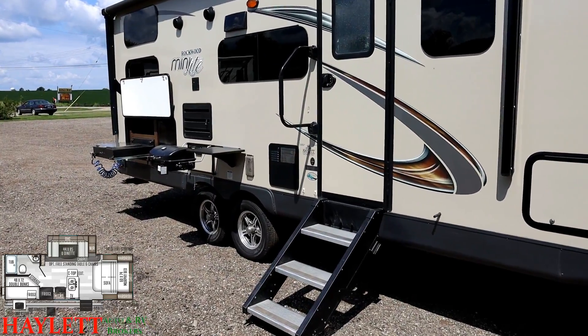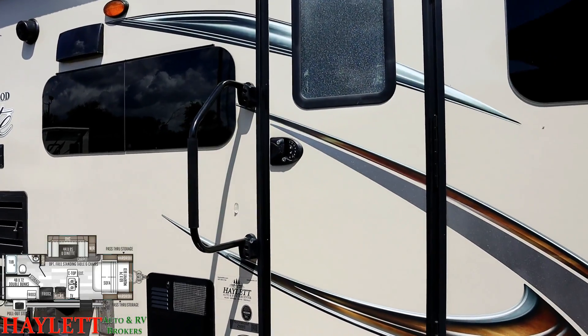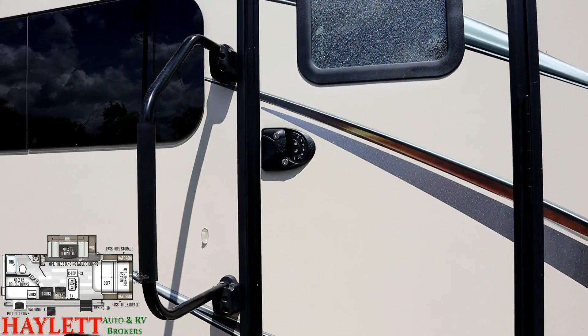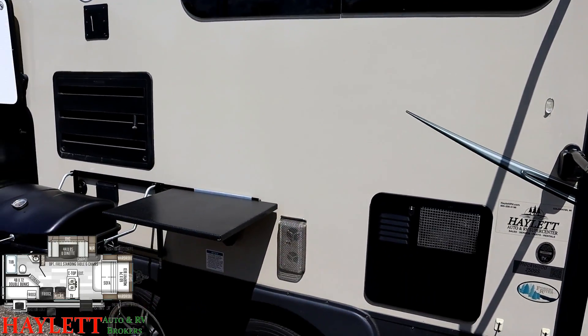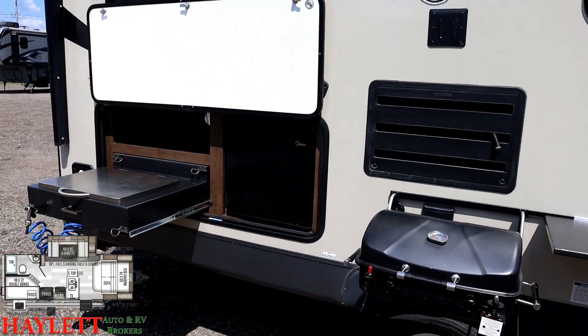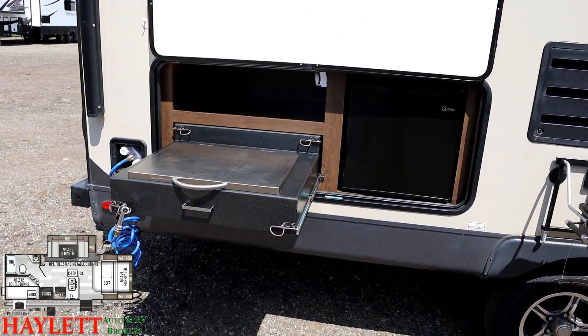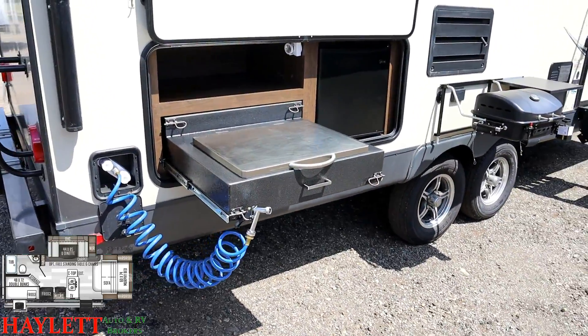On top of that, the previous owners also did some nice things - they actually replaced the lock set so that it has a power deadbolt complete with keyless entry. You'll see the normal Rockwood side-mount grilling station right below the TV hookup, but this also has the revised, updated outside kitchen with a larger capital grill, so you can really feed the whole family without smoking yourselves out of the camper.